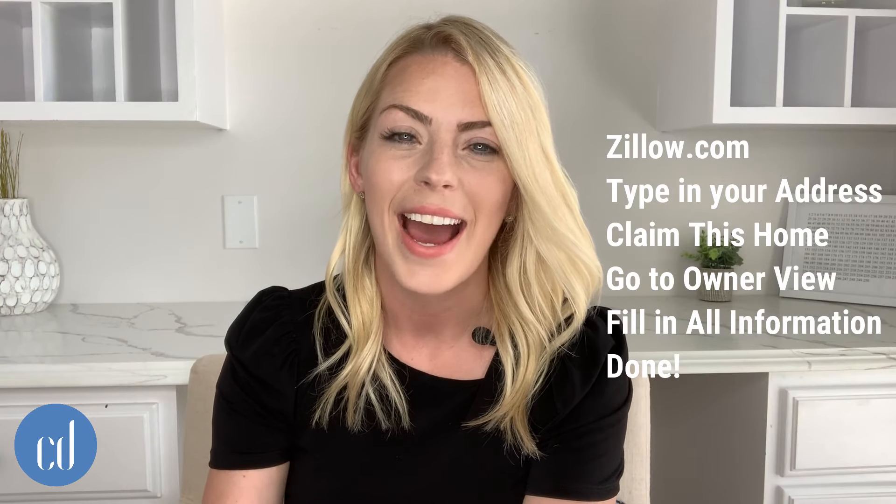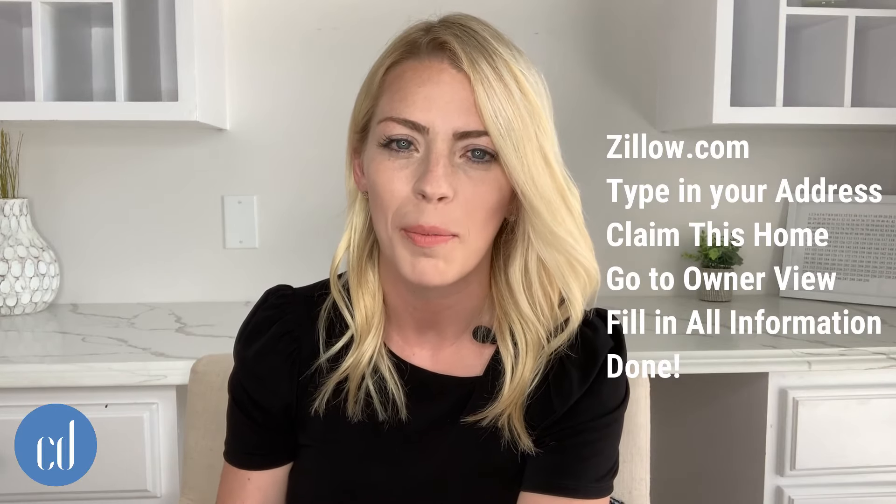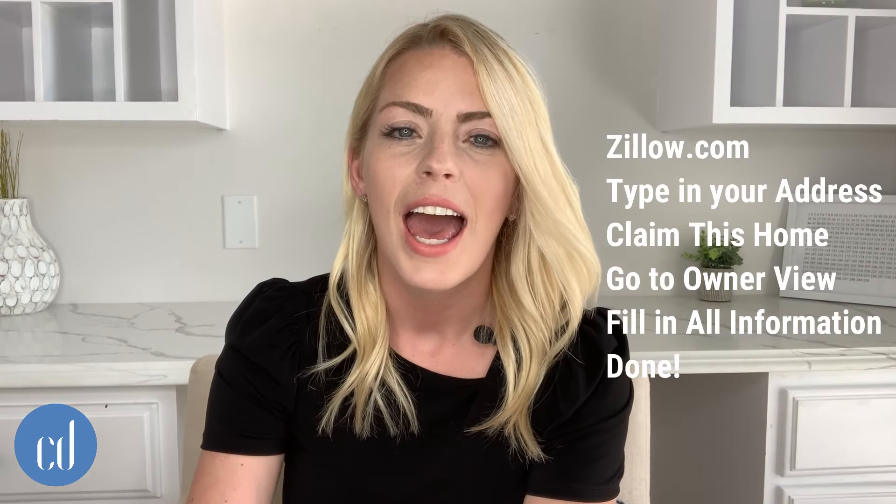I have a tip for you today on how to possibly increase your Zestimate — super easy. All you have to do is go on to Zillow, type in your home address, claim this home, and then go into the owner view and add every single piece of descriptive information you possibly can. Check all the boxes, fill in all the blanks. According to the Zillow team, that is going to help your Zestimate because the more information they have, the better your Zestimate will be.